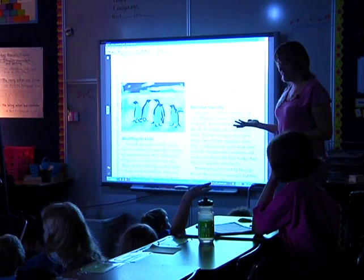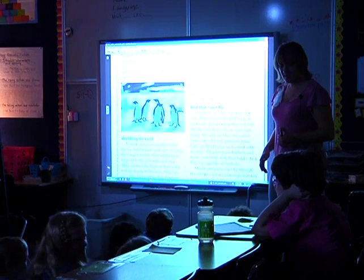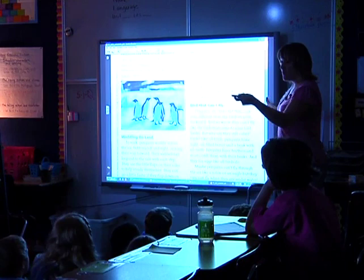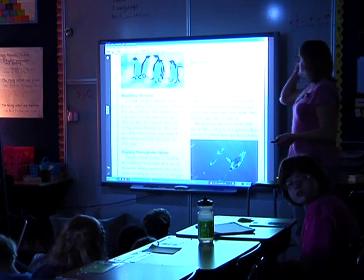Why do they need to go so fast? Maybe we'll find out. I'm wondering if that's to escape something — so we can write that down: 'so fast to escape?' That's a really good question. Birds that can't fly: penguins are birds but they look very different from the birds in your backyard. We know they can't fly — but why are they still called birds?